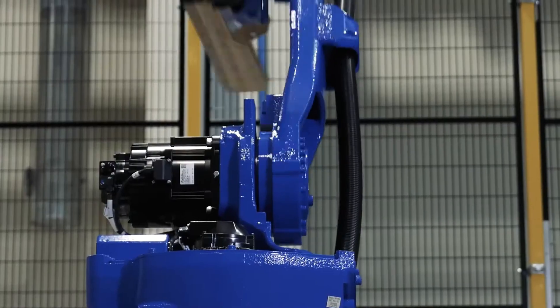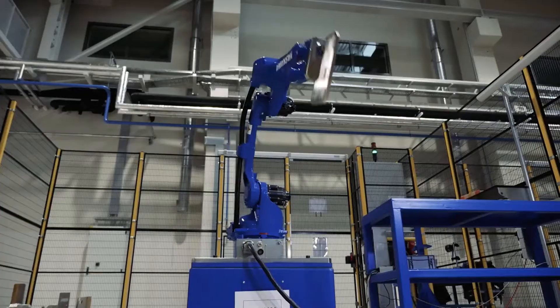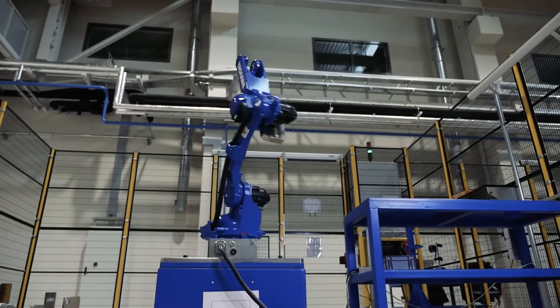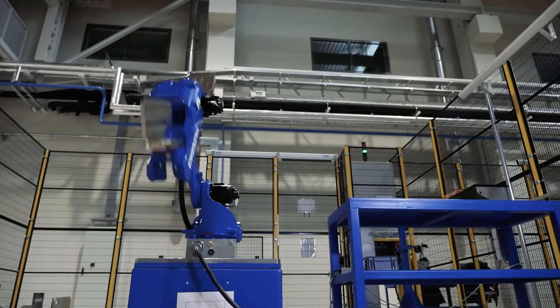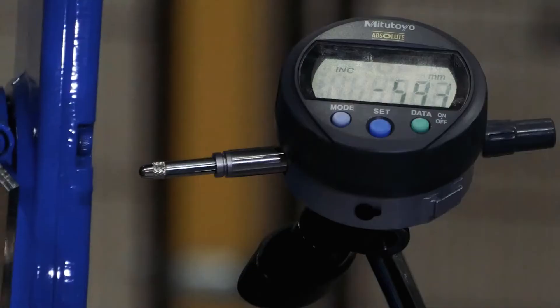To keep production highly efficient and our equipment fit for purpose, we use the Global Yaskawa Manufacturing System and other parallel processes like 5S, Lean Production Way, Digital Twin, and everything based on Industry 4.0 standards.